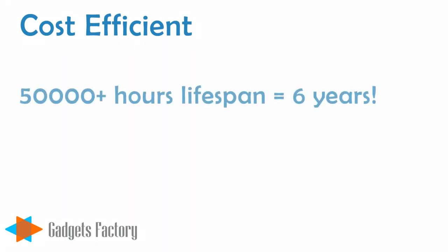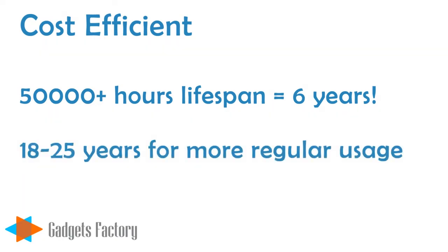Certainly, the upfront price is slightly larger than that of a standard incandescent or CFL light bulb. But you get so much more with an LED light bulb. This includes a lifespan of up to 50,000 hours, which is almost 6 years of continual light. And if you're like most people, you won't have the lights on 24 hours a day, so even at 8 hours a day, the bulbs won't need to be replaced for 18 to 25 years or longer.